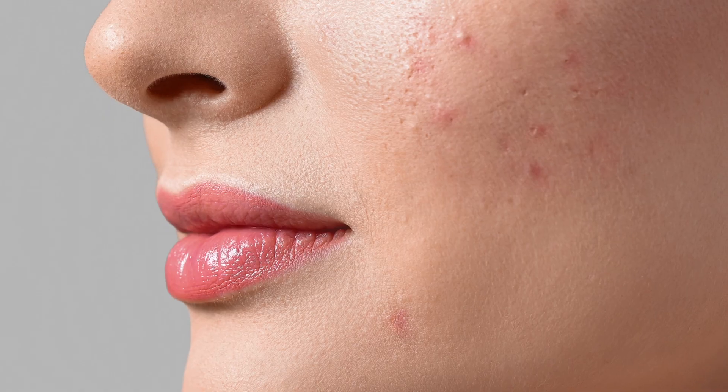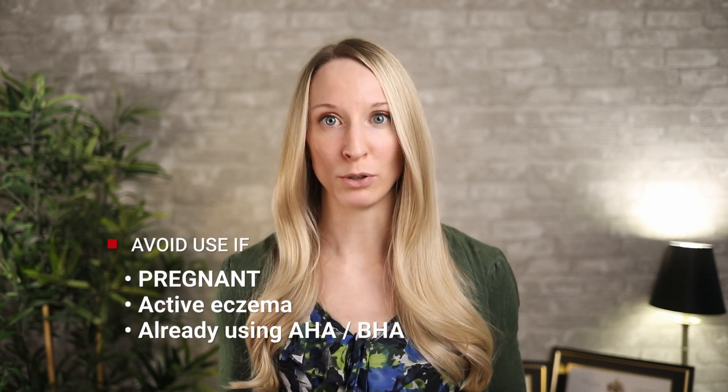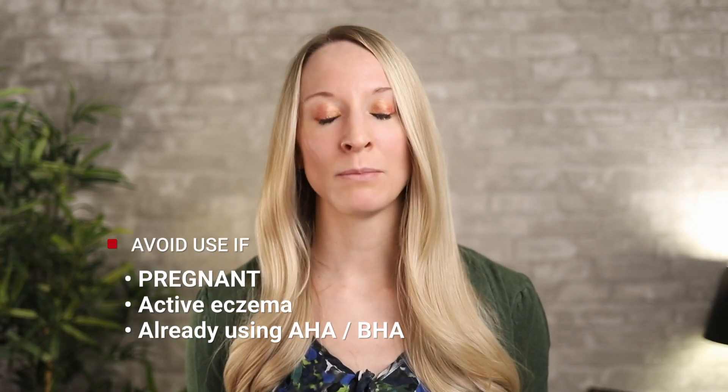If you're using topical retinoids for acne, a lot of people can experience a purge effect where you develop a really bad acne breakout. This is normal, but it can last a few weeks and can be pretty frustrating. Just know that it will settle as you use the retinoid. A few reasons not to use topical retinoids are if you're pregnant or if you have active eczema in the area you plan to apply it. If you're using another agent like a chemical exfoliant, such as alpha or beta hydroxy acid, make sure you're scheduling them so you're not applying them on the same day.